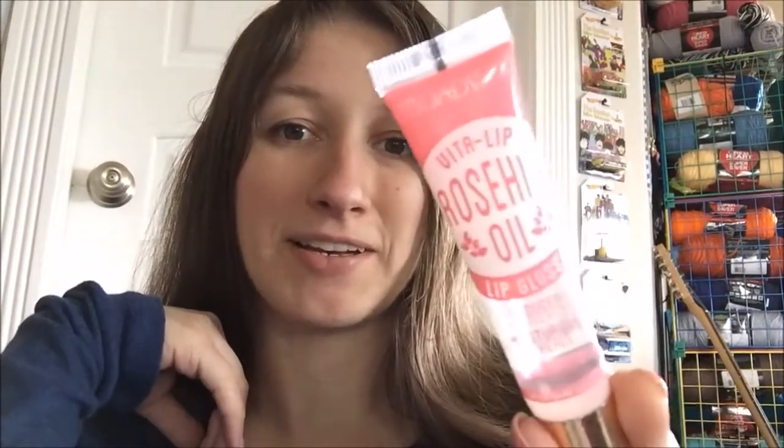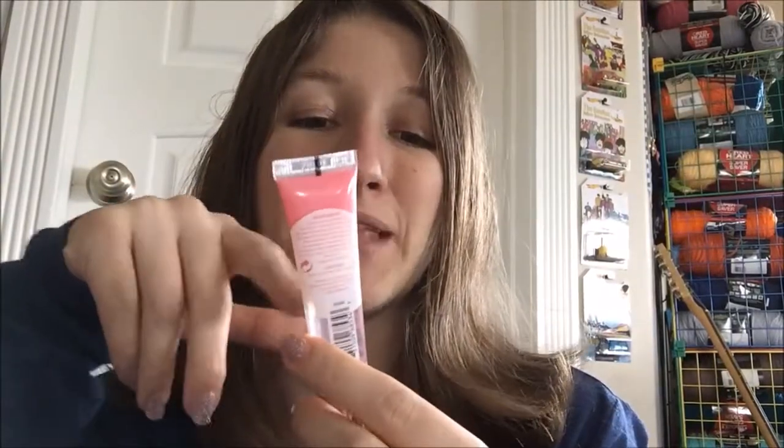Hey guys and welcome back to another lip balm review — although in this case technically it's a gloss, so a lip gloss review. Today I'm going to be reviewing the Broadway brand Vitalip rosehip oil lip gloss. To be fair, on the other one I did from this brand, I thought it said 'Ulta' — it says 'Vita' — it does look like a U with that font.